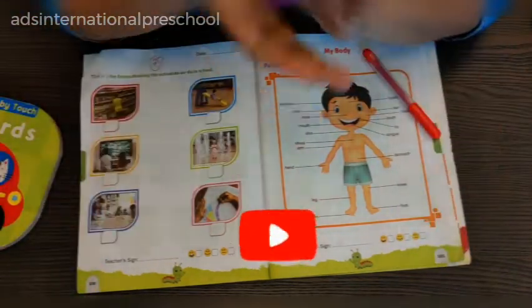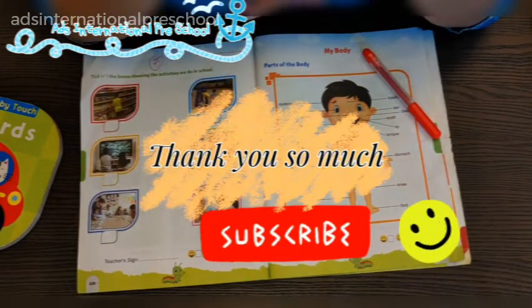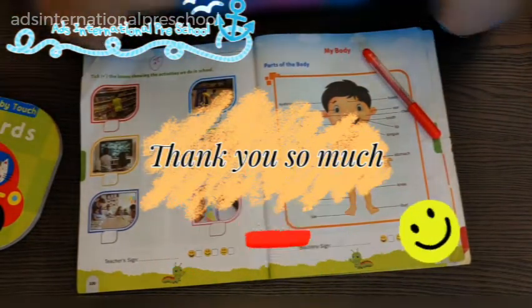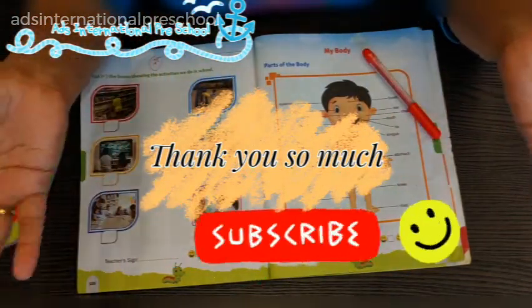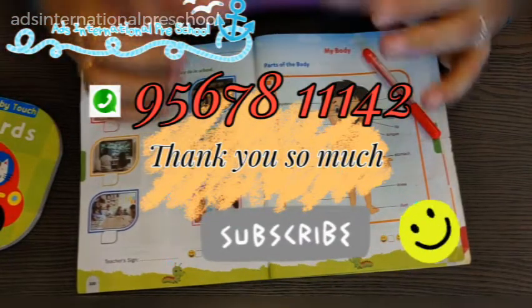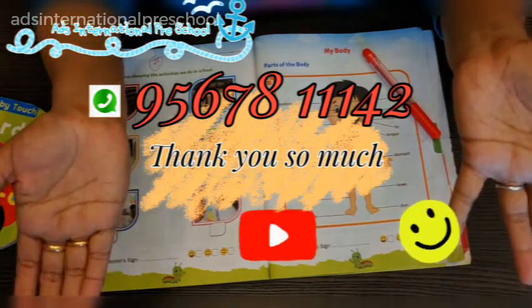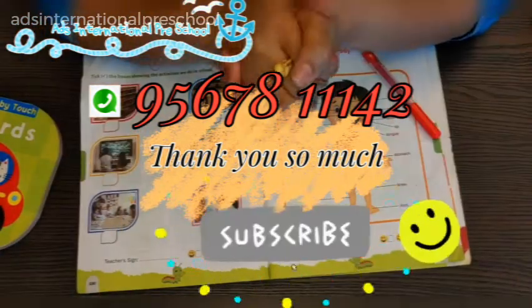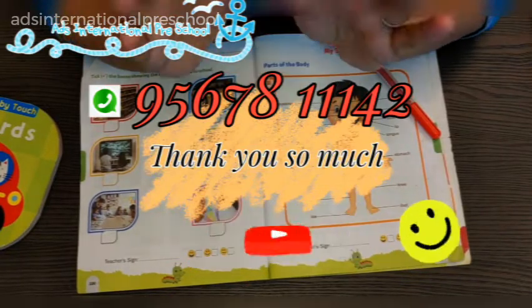Thank you so much for watching the video. If you liked the video, please give us a like, share, and subscribe. This is our Arts International Preschool channel. Our online classes happen every Monday through Friday, and each session is one hour. All individual classes are available — please enroll your kid today. Thank you so much, see you soon, bye bye.